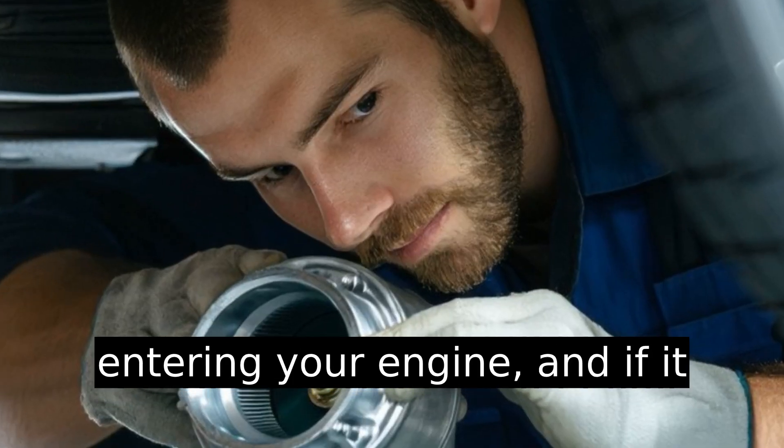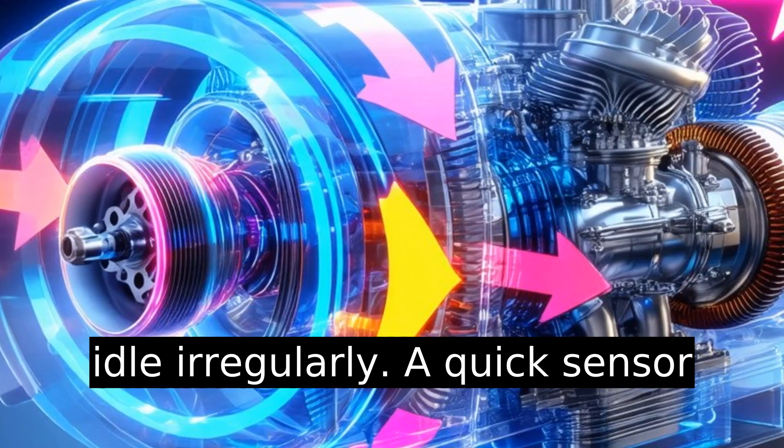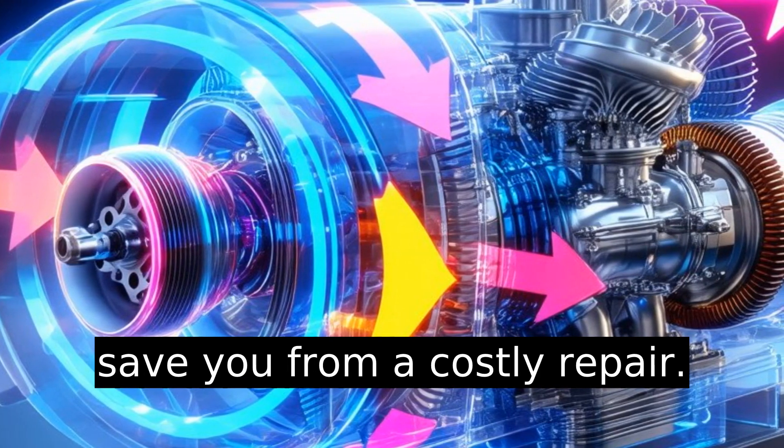The mass airflow sensor measures the air entering your engine, and if it malfunctions, your engine may idle irregularly. A quick sensor cleaning could do the trick and save you from a costly repair.